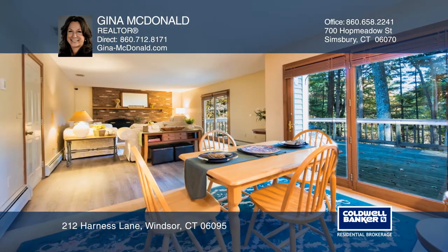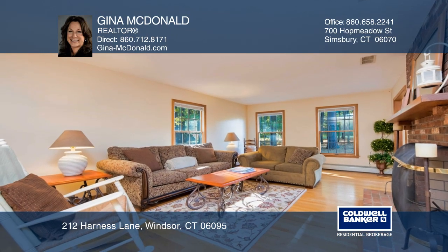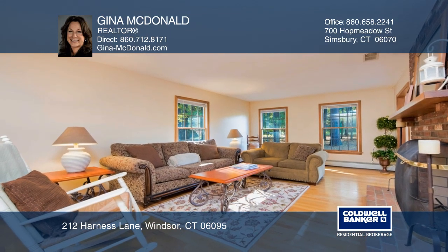Hardwood flooring throughout the first floor, a remodeled eat-in kitchen, a living room, a formal dining room, and a family room are all on the first floor.